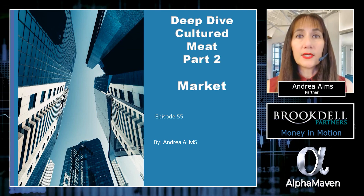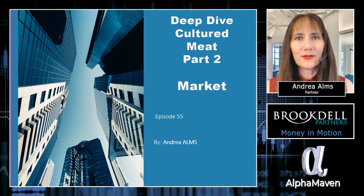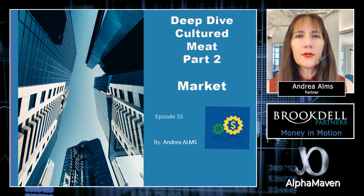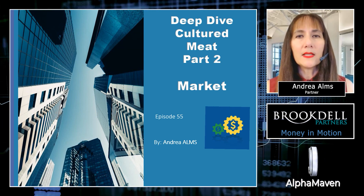Hello, my name is Andrea Ams. I'm a technology investor and financial manager, and this is your Money in Motion. On this episode, we take a closer look at the cultured meat market.